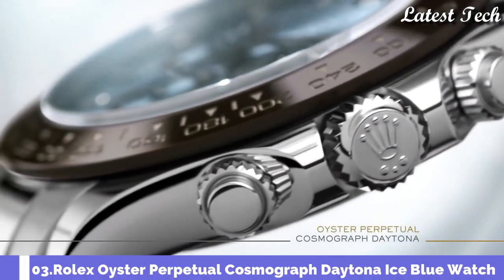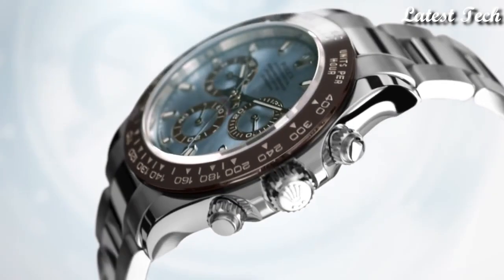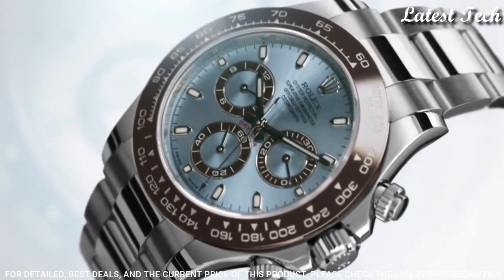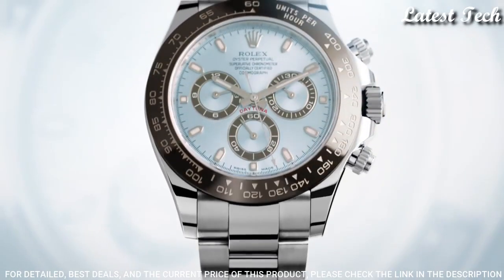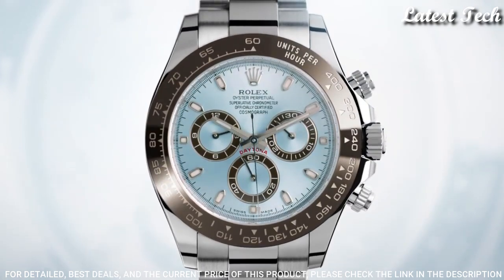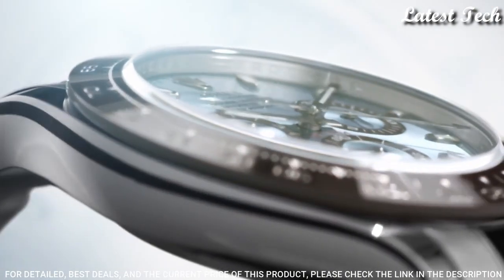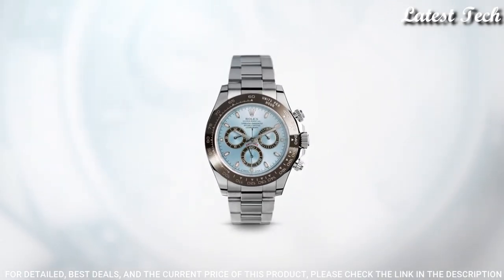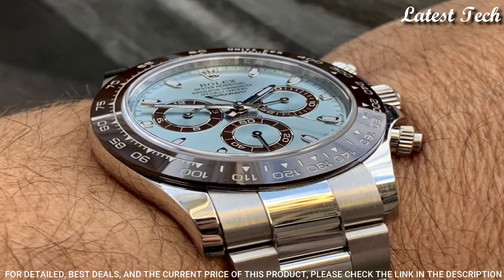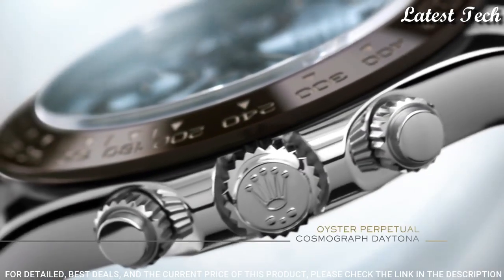Number 3: Rolex Oyster Perpetual Cosmograph Daytona Ice Blue Watch. White platinum case with a white platinum Oyster bracelet. Fixed tachymeter scale, black ceramic bezel. Ice blue dial with silver-tone hands and diamond hour markers, dial type analog. Chronograph automatic movement. Scratch resistant sapphire crystal. Screw down crown. Case size 40 millimeters.